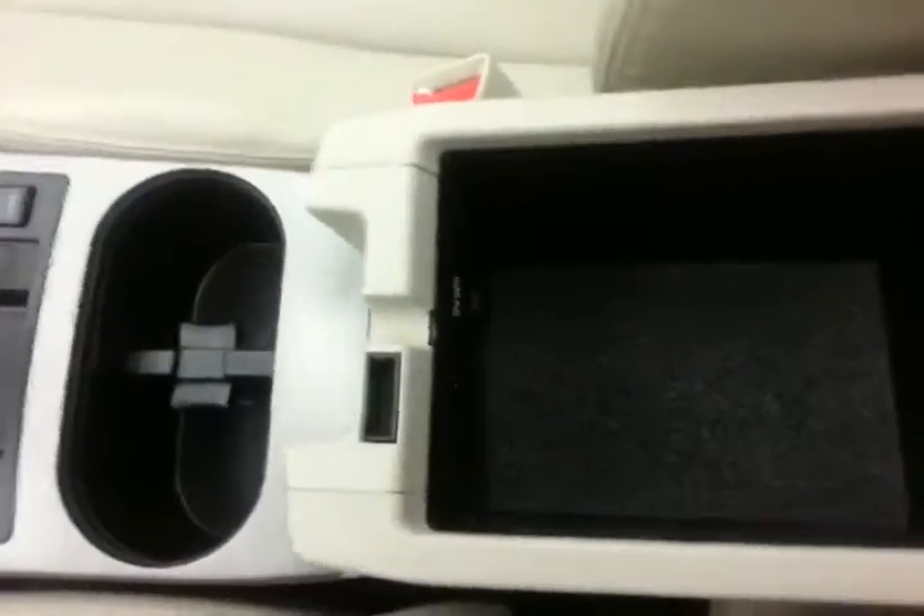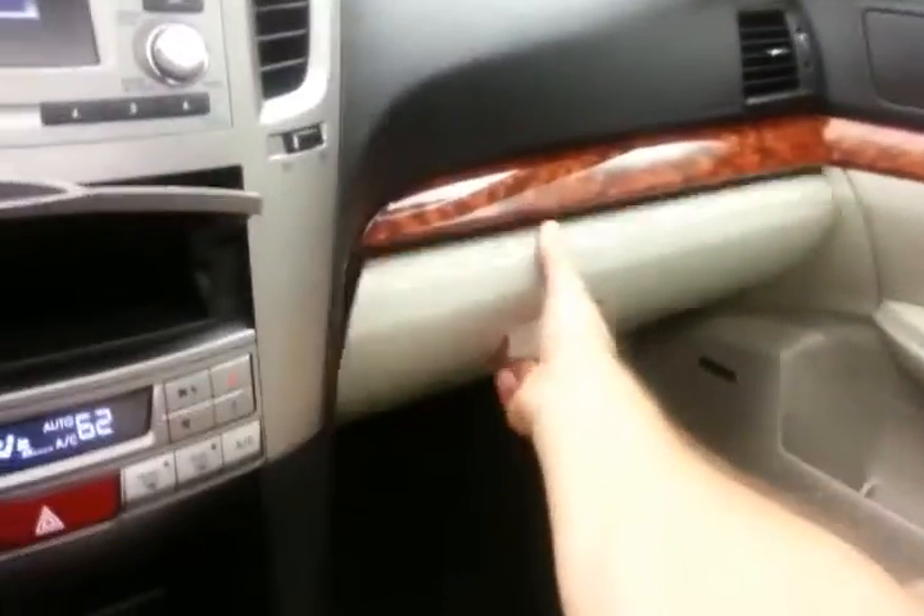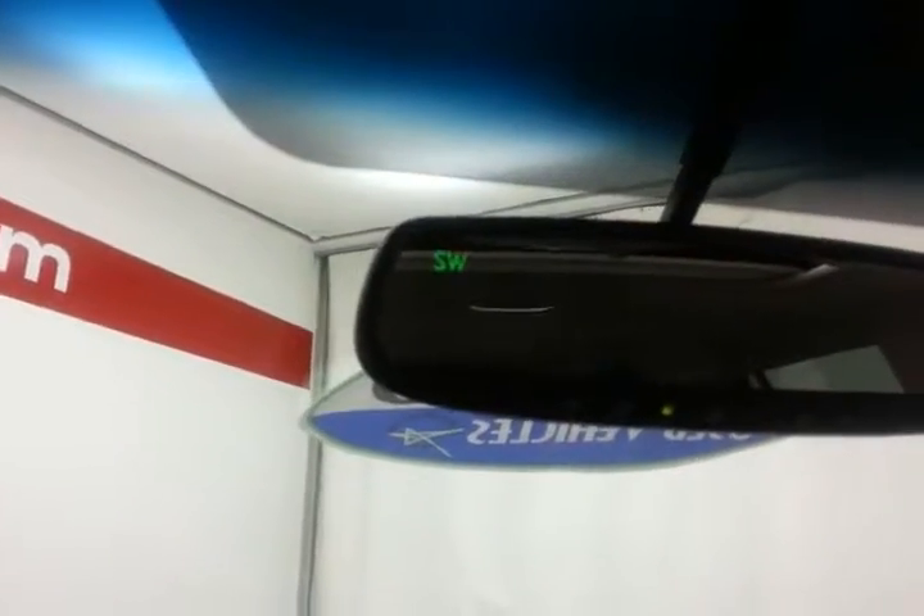Heated front seats, lots of storage in the armrest with auxiliary input and USB, allowing you to connect mobile media devices like iPods, MP3 players, and smart phones. Very large glove box with all the owner's materials inside. Overhead auto dimming mirror with HomeLink transmitter for garage door opener, compass display, and that's also where the backup camera display is.